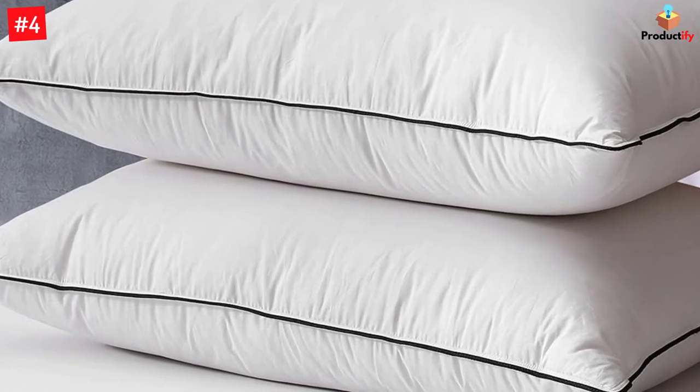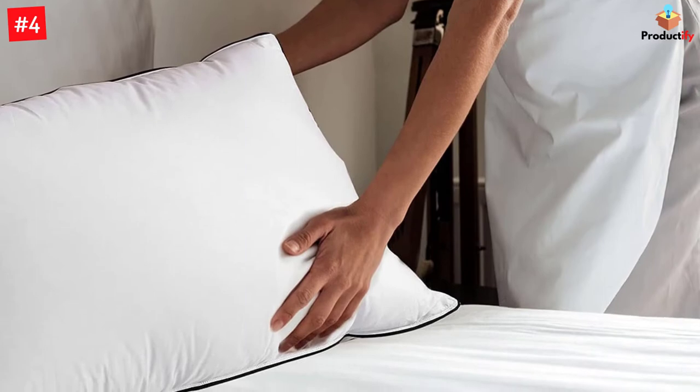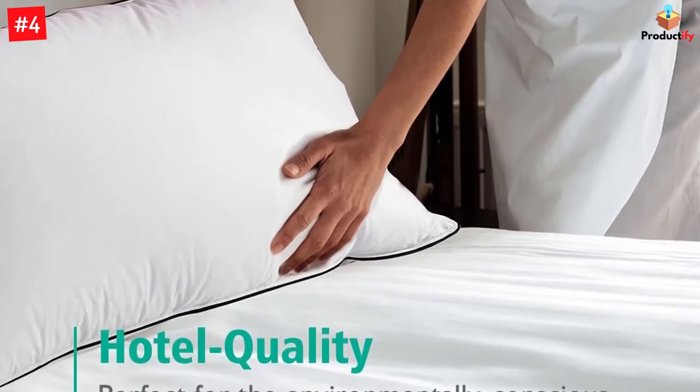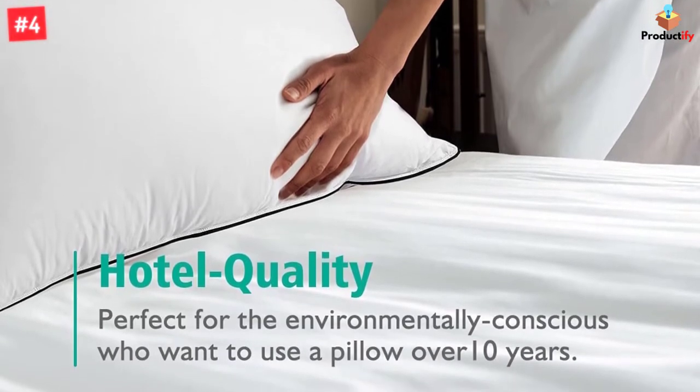Single-pack or two-pack bed pillows are available for choosing. This item includes two standard-size hotel-quality goose feather-down pillow inserts, 20 by 26 inches with 35 ounces of premium filling, ideal for side, stomach, and back sleepers for restful sleep.